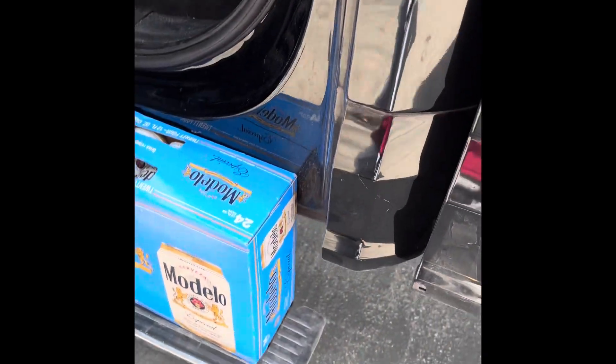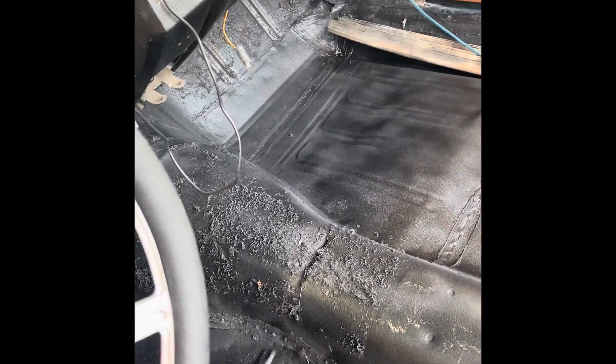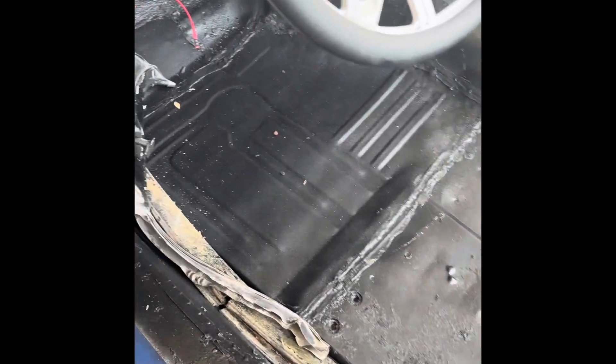They knocked it out quick, they've been busting ass. Let's go, let's see how it's looking. Oh, really good! Look at that — I'm about to get back in action. Get me a bench seat and get us rolling.